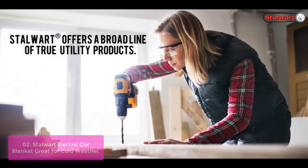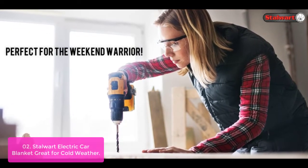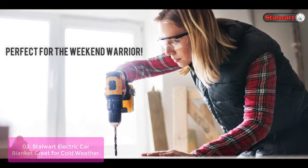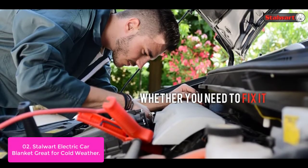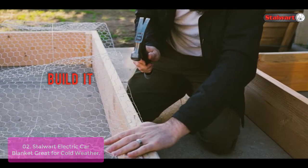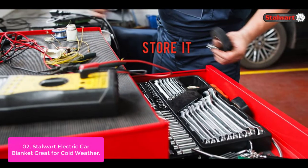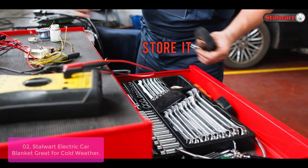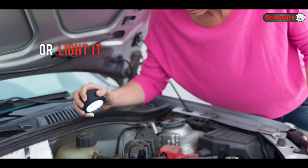List number 2: Starward Electric Car Blanket — Great for Cold Weather. The Starward 12V heated travel blanket is a warm, soft fleece throw that you can use to stay warm while on the road. It uses thin wire to heat up and still give off comfortable heat. This blanket folds easily so it can be stored in a car trunk or backseat without taking up too much space. Great for vehicle emergency kits, camping, and tailgating — it's a thoughtful gift for your friends and family this winter season.